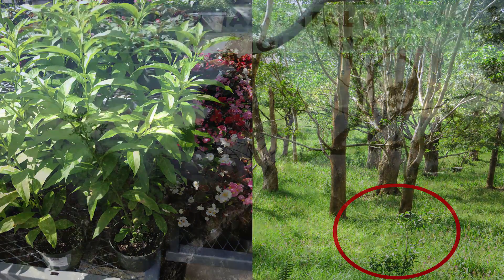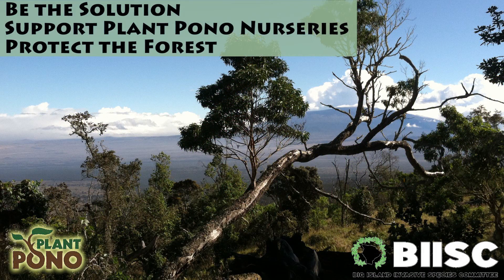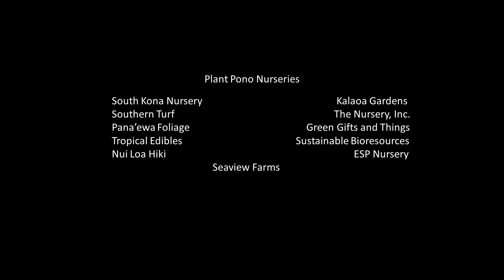It's the Big Island invasive species, from Vidi, Vidi-o.